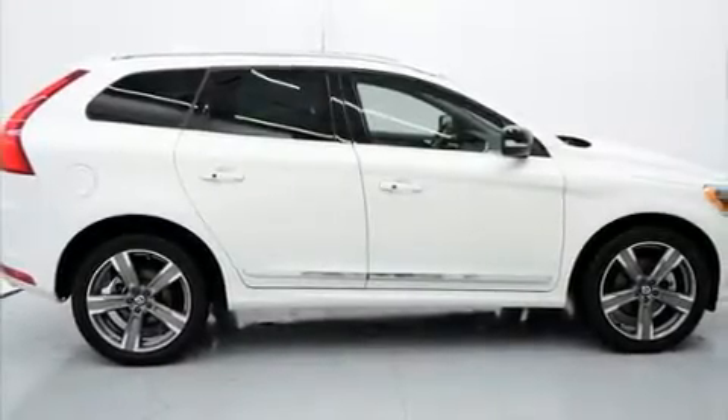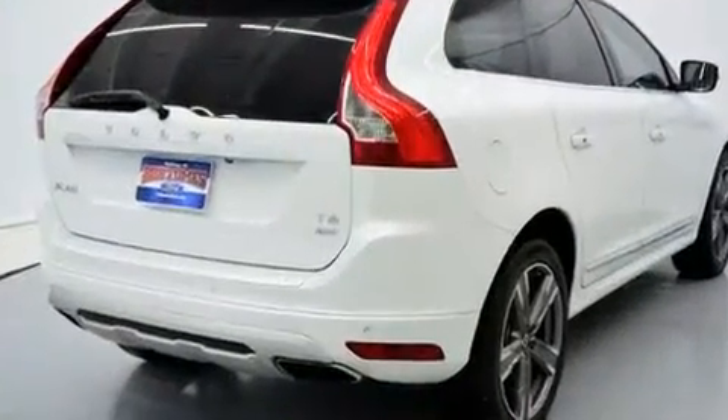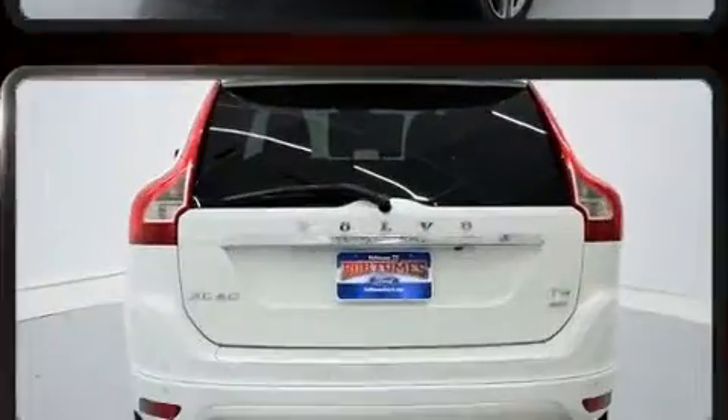You can expect a lot from the 2017 Volvo XC60. With just over 45,000 miles on the odometer, this four-door sport utility vehicle prioritizes comfort, safety and convenience.